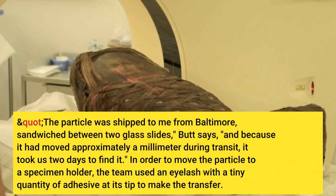The particle was shipped to me from Baltimore, sandwiched between two glass slides, Butt says. Because it had moved approximately a millimetre during transit, it took us two days to find it. In order to move the particle to a specimen holder, the team used an eyelash with a tiny quantity of adhesive.